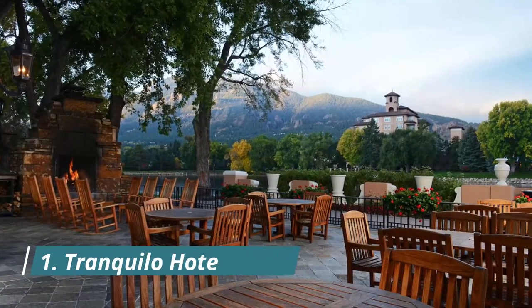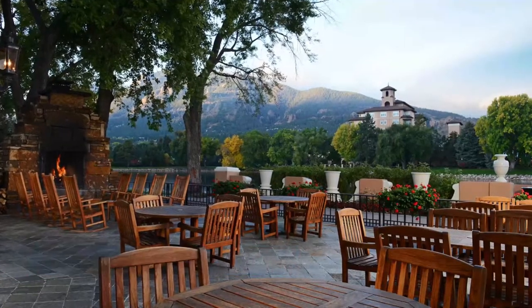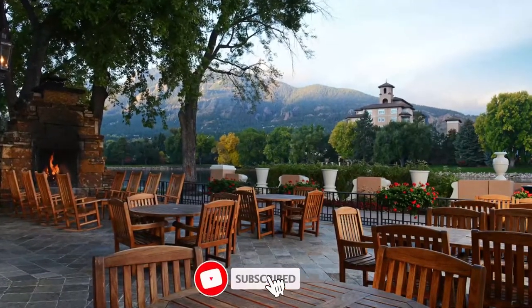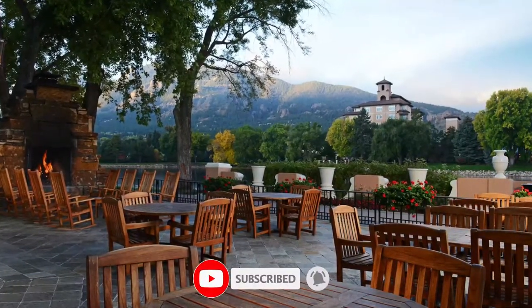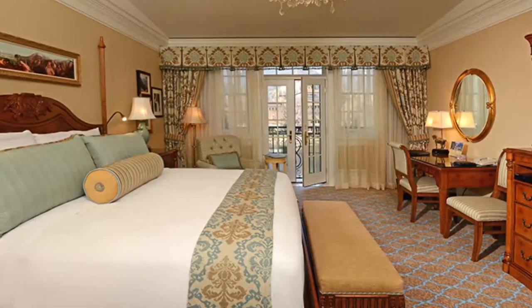Number one: Tranquilo Hotel. Backed by the verdant mangrove-lined gardens of the historic Bonnet House Museum and Gardens, Tranquilo boasts an enviable location in a quiet neighborhood, two blocks from the ocean. There's a wide range of rooms and suites with kitchenettes in its adjoining buildings.